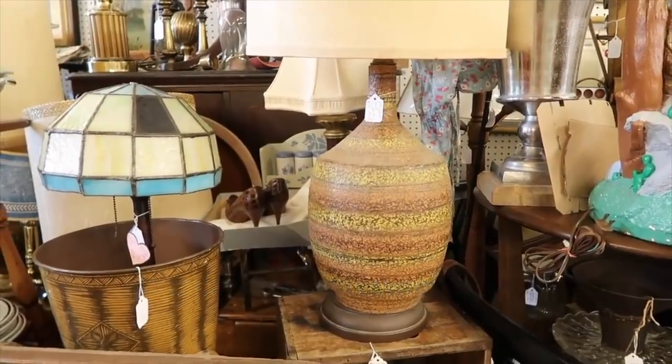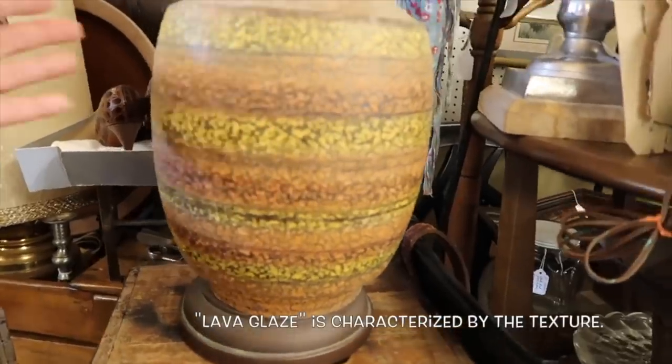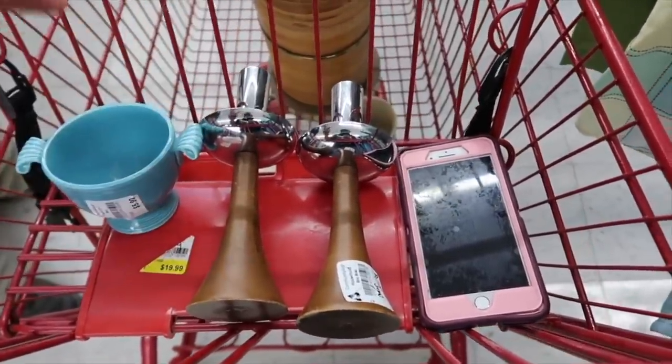Another lamp from the stealing video — it almost looked like a lava glaze. It was a mid-century modern massive ceramic lamp with a huge shade. That sold for $95; I believe I paid $19 for it. It was sold along with a set of Danish mid-century candlesticks that I had purchased recently, and I sold those for $25.